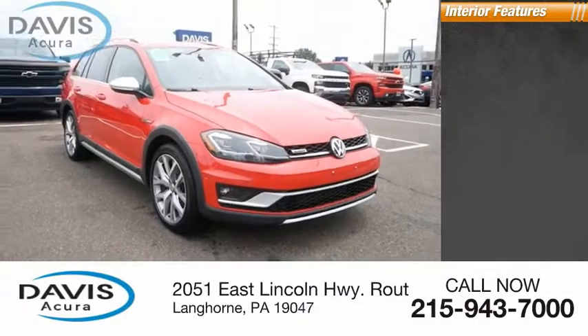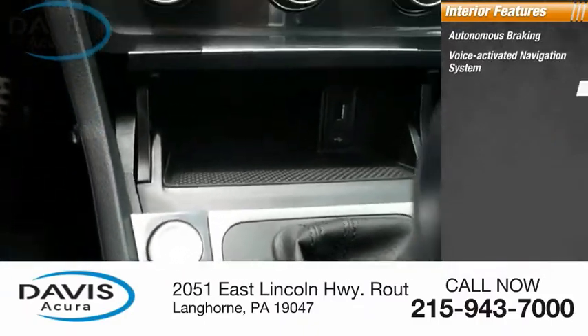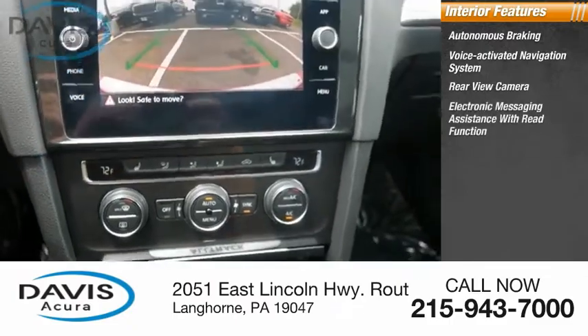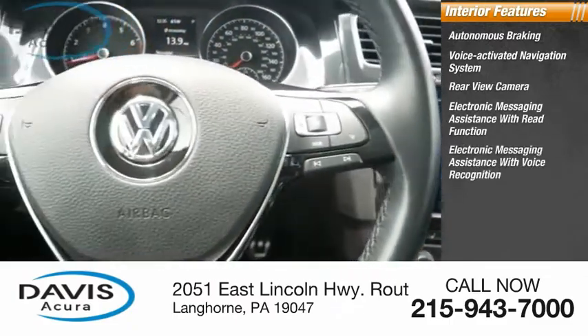Inside you'll find autonomous braking, a voice-activated navigation system, rear-view camera, electronic messaging assistance with read function, and electronic messaging assistance with voice recognition.